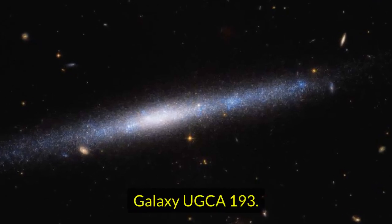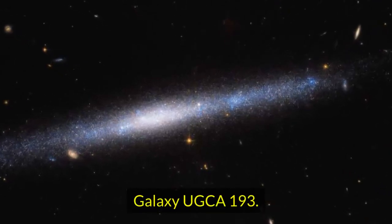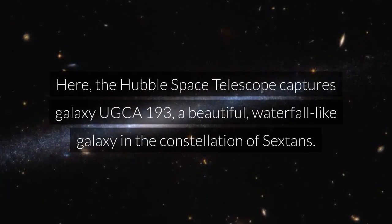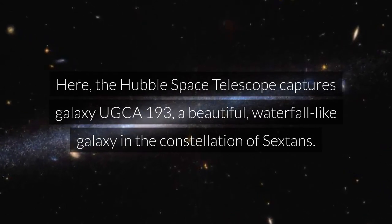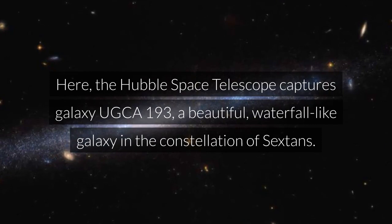Galaxy UGCA 193. The Hubble Space Telescope captures galaxy UGCA 193, a beautiful, waterfall-like galaxy in the constellation of Sextans.